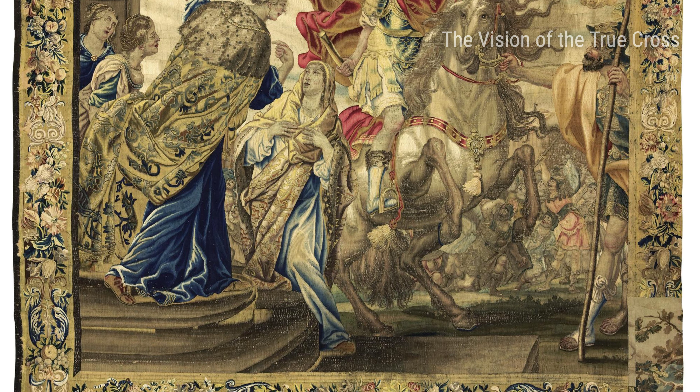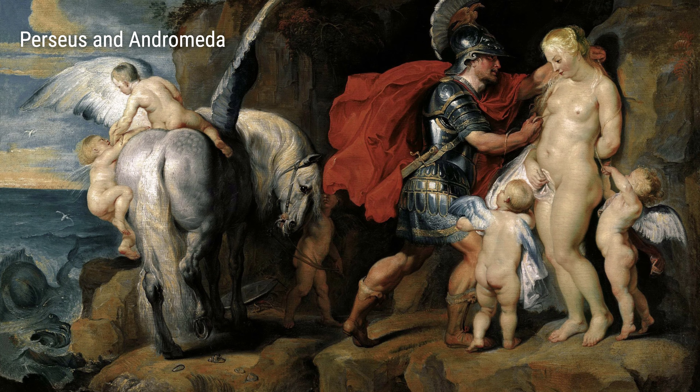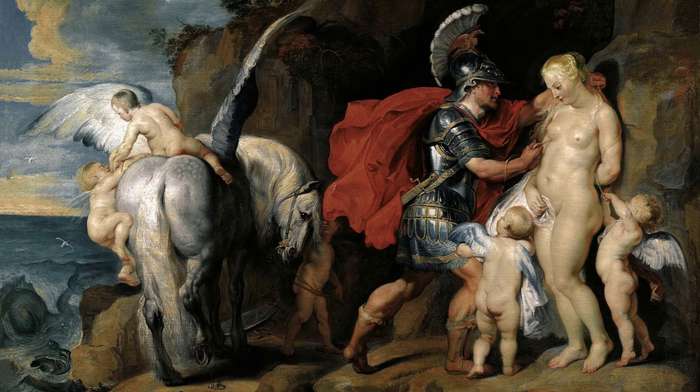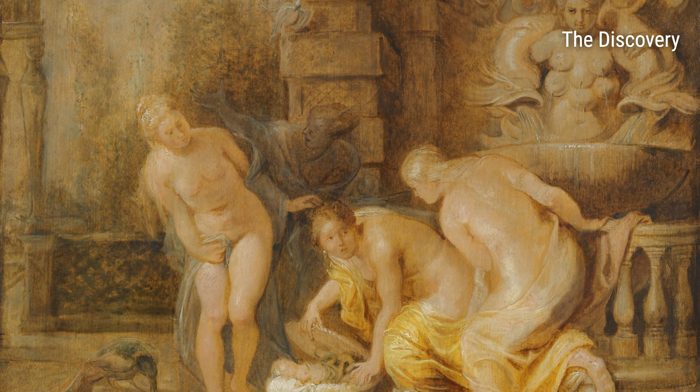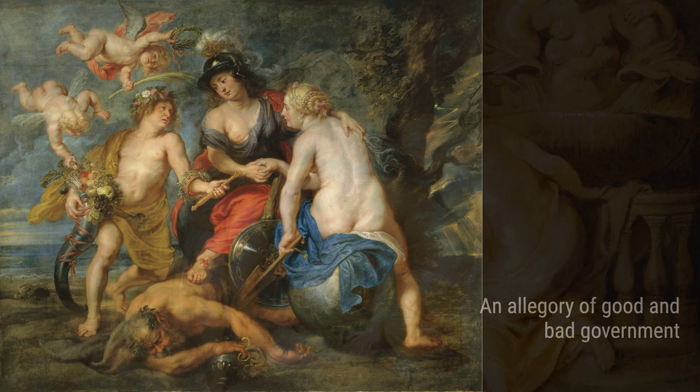But Rubens didn't only focus on mythology and religion. In The Discovery, he explores the theme of exploration and adventure. The painting shows a group of explorers discovering a new land, with Rubens' attention to detail making this moment feel real and exciting.